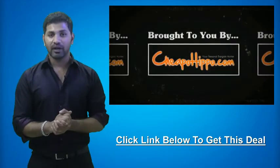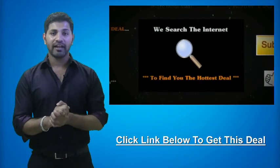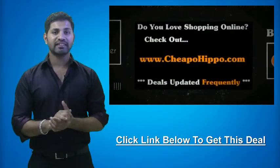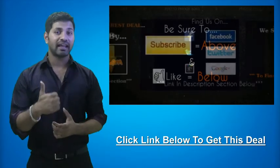So this was a hot deal brought to you by CheapoHippo.com, your personal bargain hunter. What we do here is we scan the entire internet for you to find you some of the hottest deals on the best electronics. So if you love shopping online, be sure to check us out at CheapoHippo.com everyday for all the latest deals and coupons. If you like what we do here, be sure to subscribe to our channel and like this video.